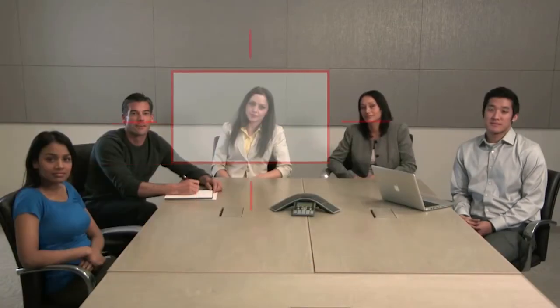Polycom was first to market with innovative camera tracking technology that requires no user interaction. Eagle Eye Director continues to lead the industry in performance and accuracy, delivering immersive-like experiences in traditional conference rooms.